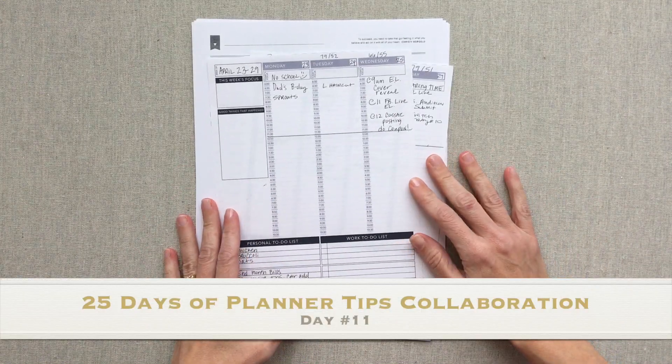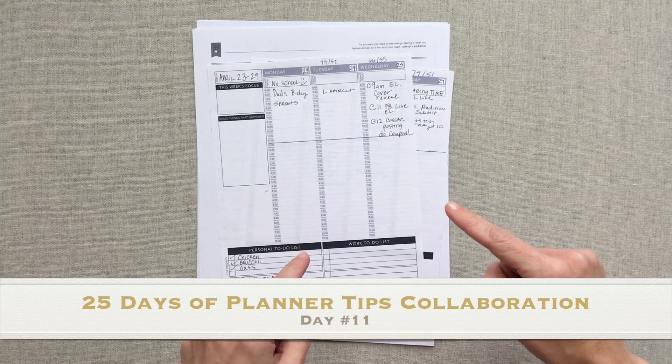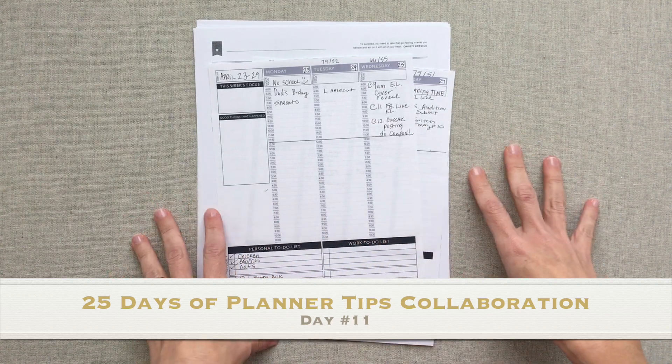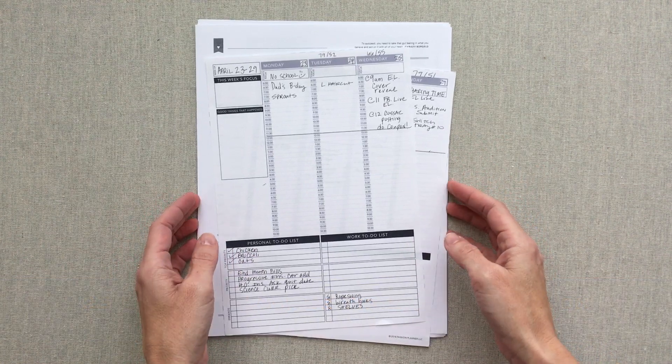Hey guys, welcome back to Amanda's Favorites. Today's video is a little bit different. It is part of a collaboration with 25 other YouTubers called 25 Days of Planner Tips. I want to welcome anyone who's new here — thanks for watching.